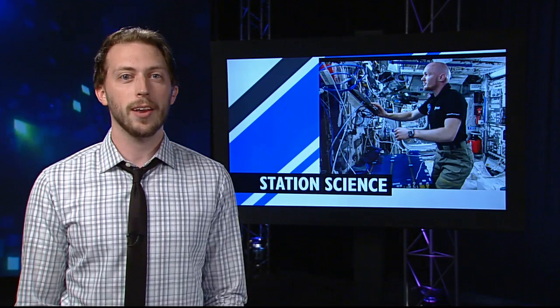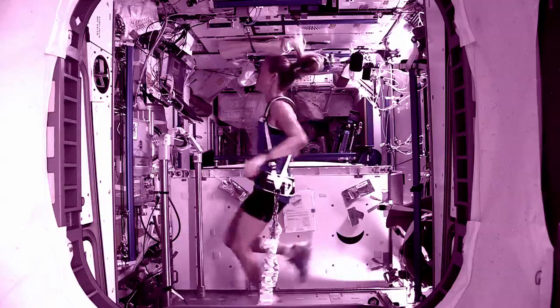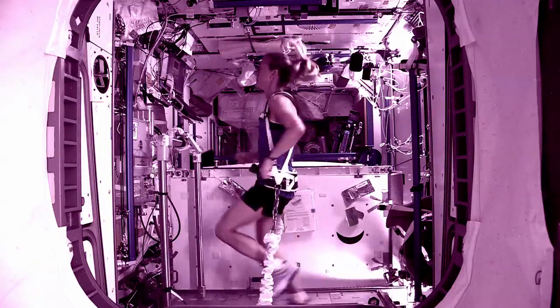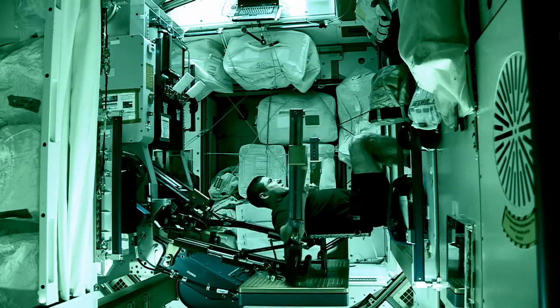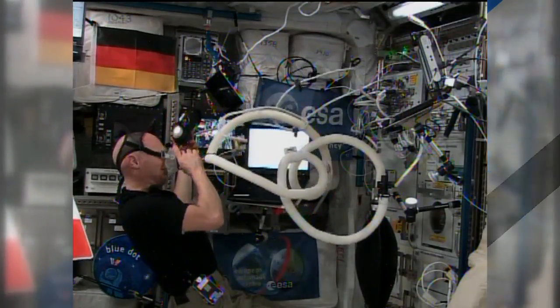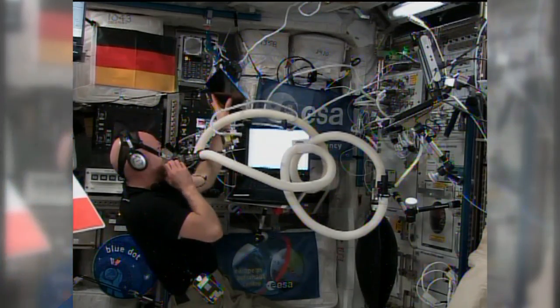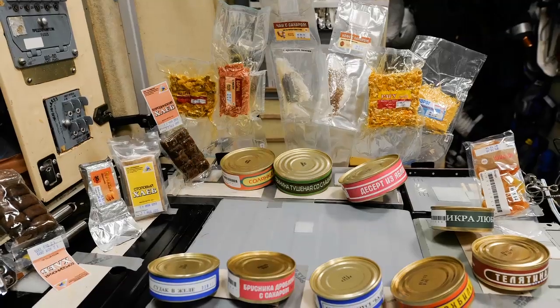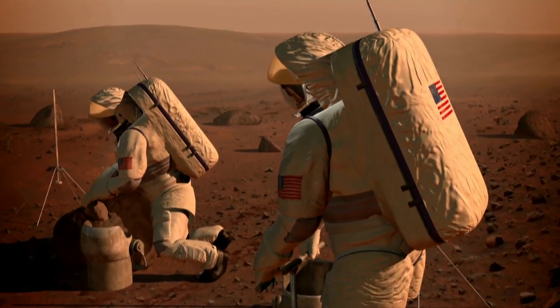A new experiment called ENERGY kicked off this week on board the station, and it's hoping to help fine tune astronaut workout and nutrition plans. It can be difficult for astronauts to maintain a good energy balance while in microgravity for long periods of time, and if things get out of whack, it can affect every aspect of their health. Knowing just how much fuel these space men and women need to keep going will help ensure they stay healthy, while also letting us know how much food we need to send along — something that will be even more important as we look to one day travel to Mars.